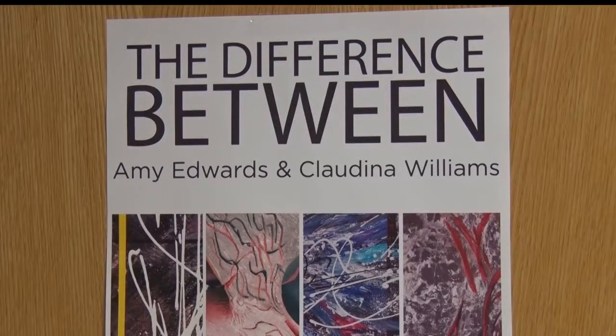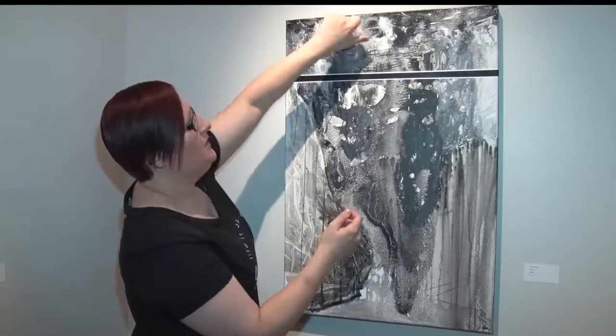Art will remain a hobby for Claudina, but Amy has bigger art plans ahead. She would love someday to have a gallery of her own and, besides painting, do pottery as well.